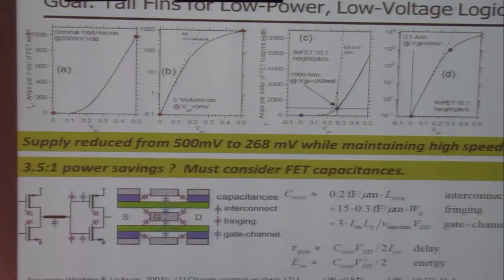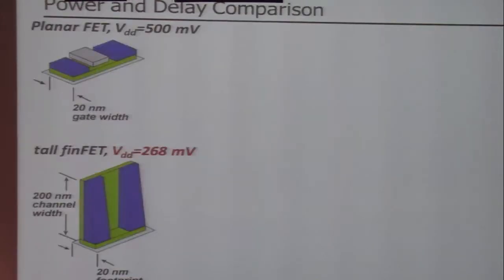It would seem for a moment that we've achieved roughly a 3.5-to-1 reduction in CV squared dissipation. It's more subtle than that, in that we must worry about the increased capacitances associated with these very tall, highly digitated transistor structures. Using a gate delay and large-signal capacitance model straight out of a textbook — Hodges and Jackson — the analysis is entirely standard.